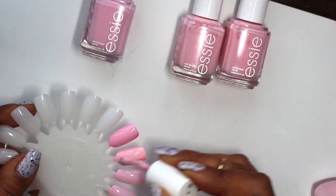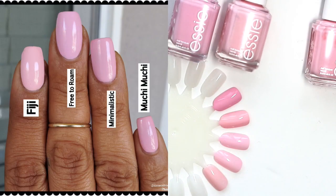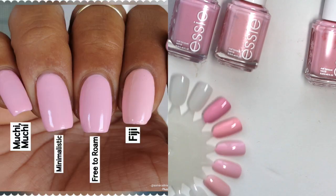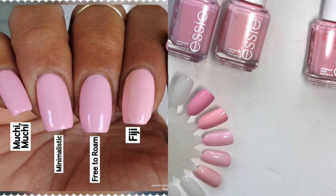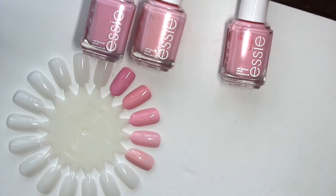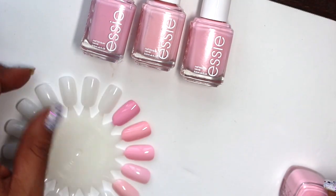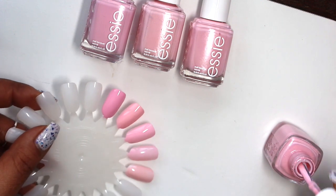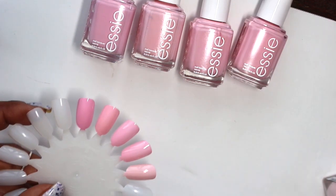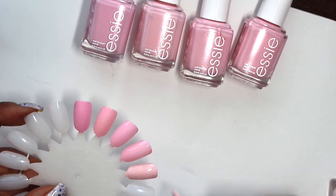I'm gonna add two coats to all of these. I just added Free to Roam — I'm not going to add a topcoat to any of these on the nail wheel. Free to Roam is coming off a little bit warmer in the viewfinder than what I see in person — it could be the lighting. The pictures I take on my nails are in natural daylight so I try to get it as true to color as possible. All of these dry glossy.